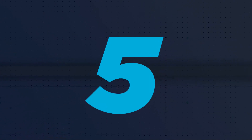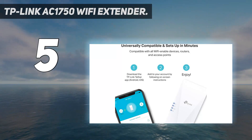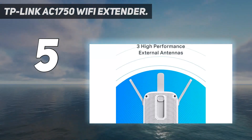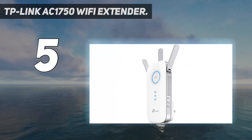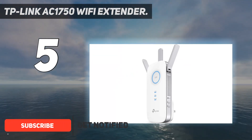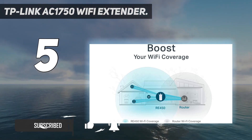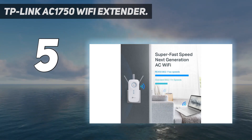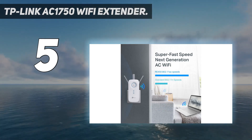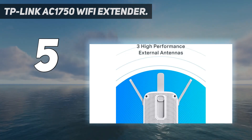Starting at number five: the TP-Link AC 1750 Wi-Fi extender. The TP-Link AC 1750 can provide high connection speeds in remote and inaccessible places. It aids users to optimize its placement with an intelligent signal light showcasing the places where the extender performs at an optimum level. It is compatible with any modern Wi-Fi router or wireless access point.